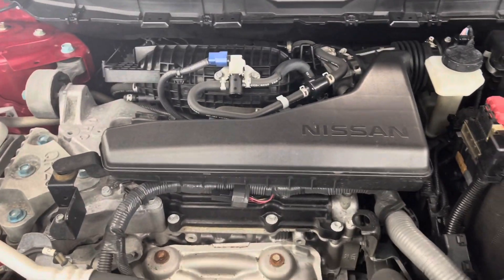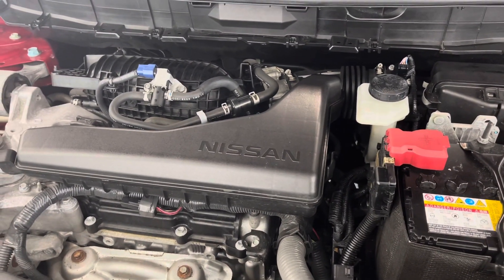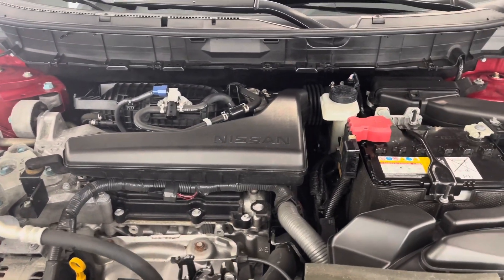Let's go take a look under the hood. You'll find a nice clean engine bay, clear of exhaust or oil leaks or anything like that. As always, our crew does an amazing job of making these ready for the next buyer. You are looking at a 2.5-liter four-cylinder Nissan engine here.